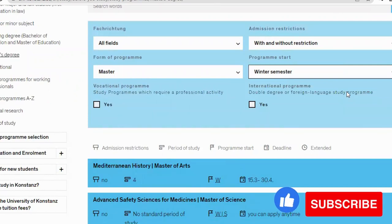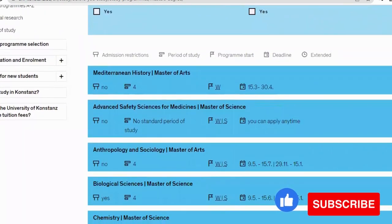This is the page for master's programs. You can filter by restriction status, form of program (master's, bachelor's, teaching program), and by semester — winter or summer. This university accepts applications in two periods: winter semester and summer semester. Let's click on 'Winter Semester' and scroll down to see all the courses available for winter semester.